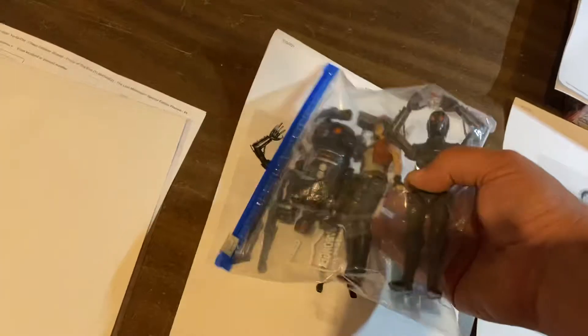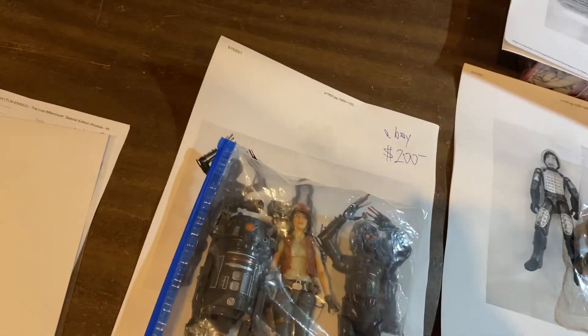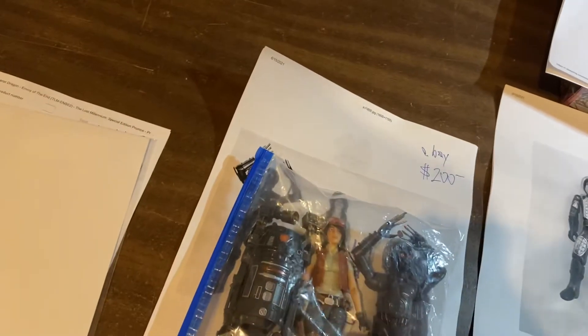Right up here, Star Wars Black Series — Dr. Aphra, a set of all three. It's got the droids, evil droids, and it's got Dr. Aphra. $200 for the set of three on those.